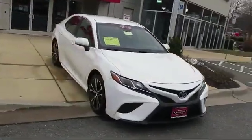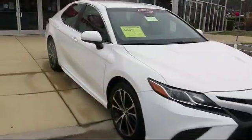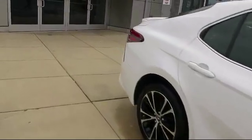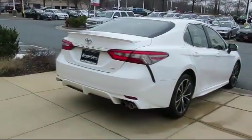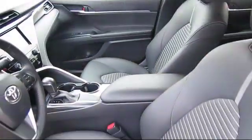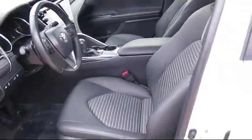It comes equipped with keyless entry, moonroof, blind spot monitor, Bluetooth smartphone integration, leather seating, MP3 player, rear spoiler, climate control, and has less than 30,000 miles on the odometer.